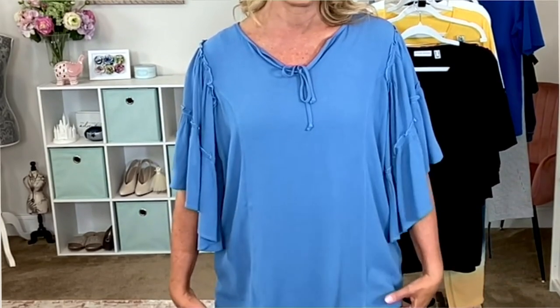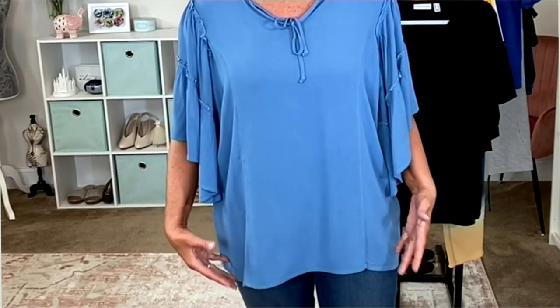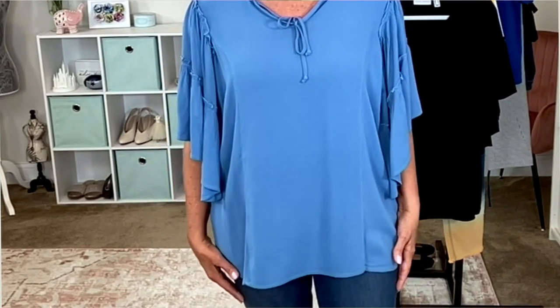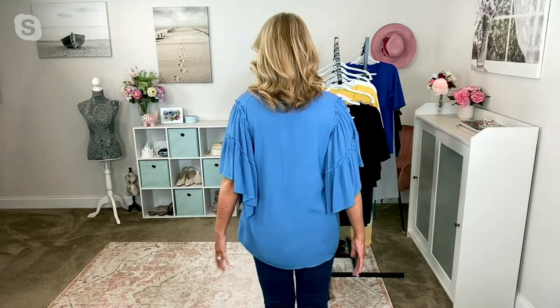I am 5'7" and I wear the extra small in the regular length — that's my normal size. This has a kind of romantic feel, a little flirty, a little bit boho. It is just easy — meant to be easy and relaxed. I think very beachy, very spring and summer. The length is nice, that's why it comes in regular and petite.